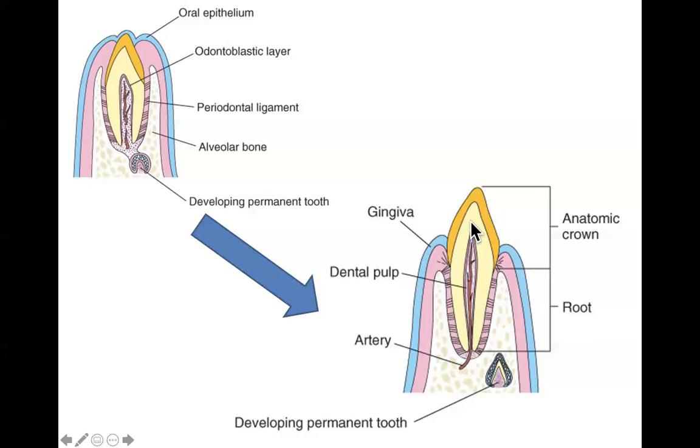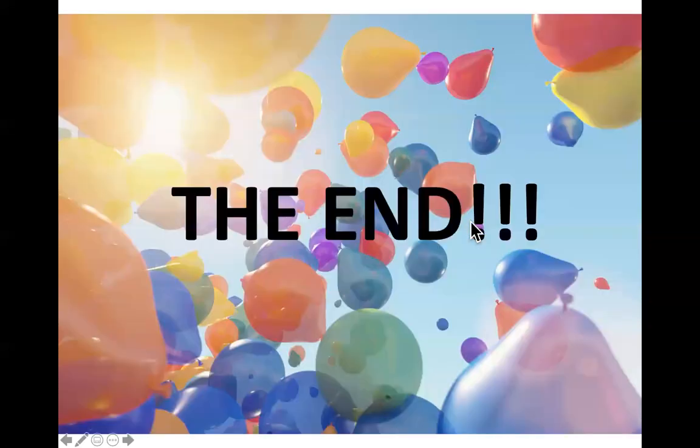That's how teeth develop — and that is the end of the class. Congratulations, we made it through the very last lecture. If you have any questions or need clarification, bring those questions with you to the Zoom meeting on Thursday.